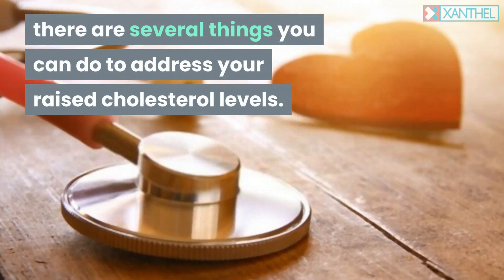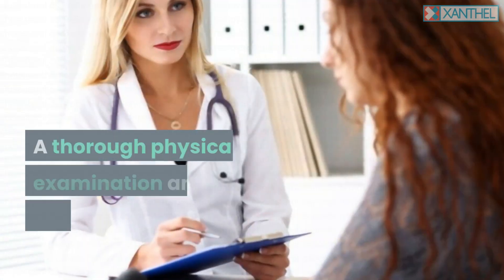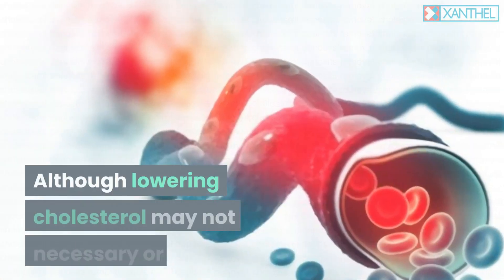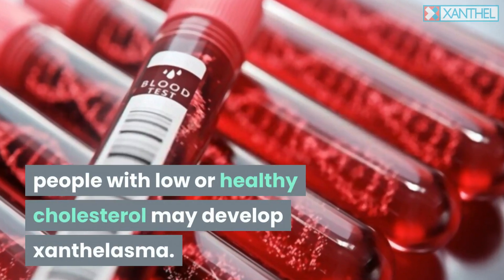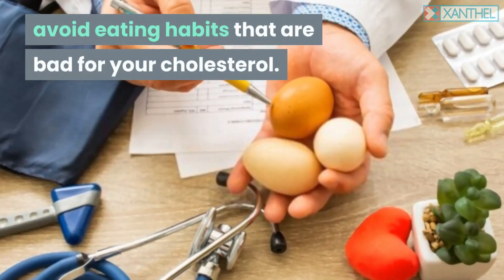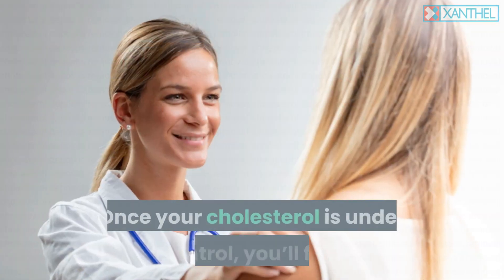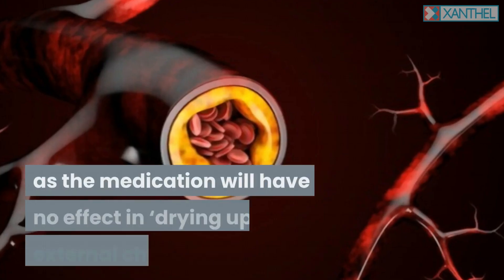Based on the causes of high cholesterol, there are several things you can do to address raised cholesterol levels. The first option is to get medication from your doctor — a thorough physical examination and prescribing medication based on your needs and medical history can go a long way. Although lowering cholesterol may not always be necessary, people with low or healthy cholesterol may still develop xanthelasma. If you need to lower your bad LDL, avoid eating habits that are bad for your cholesterol. Note that once your cholesterol is under control, the xanthelasma may still remain, as medication has no effect on drying up external cholesterol plaques.